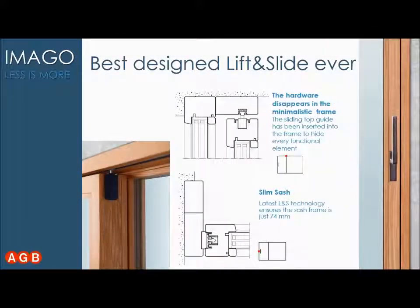Imago is also the best designed lift-and-slide ever. In just 74 mm of thickness of the sliding sash, we included the best lift-and-slide technology ever. For example, on the top you can see a completely concealed top guide in the wood, making the system very minimalistic with completely concealed hardware.